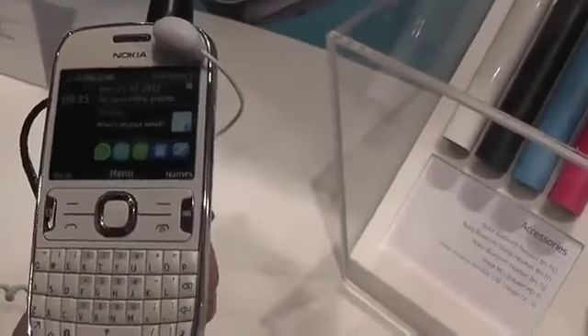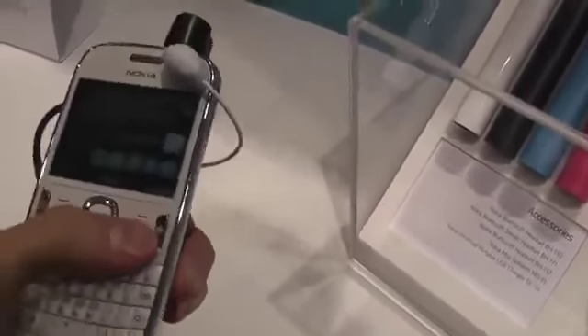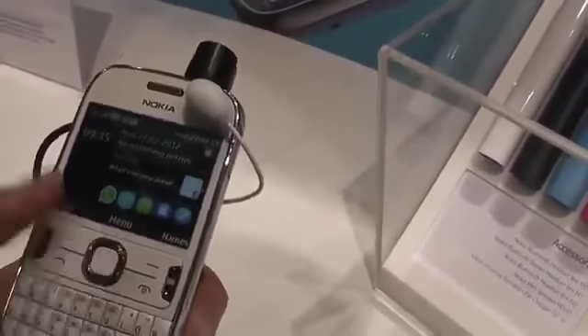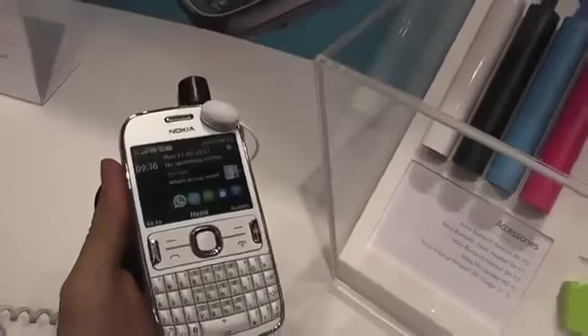The price is, I believe, around 85 or 25 euros starting price before taxes and before subsidies, but more details on pricing will be available. Right now, this is just a quick look at the Nokia Asha 3.0.2.